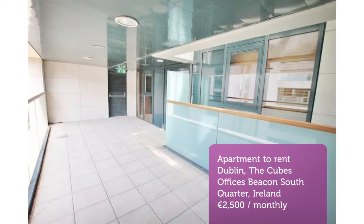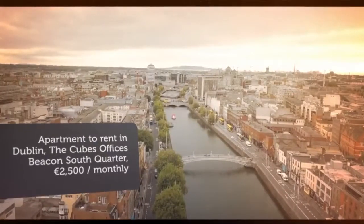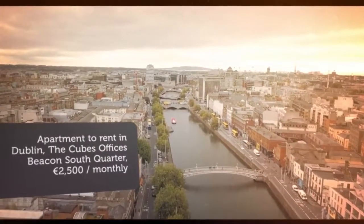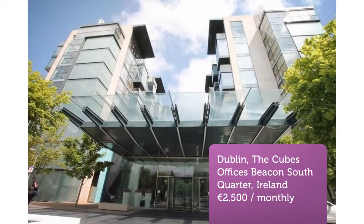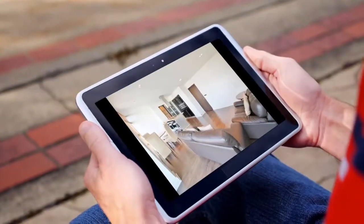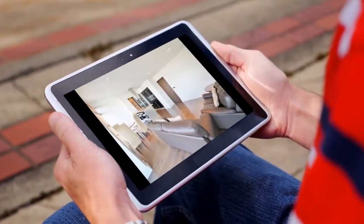Features include walnut flooring throughout the living area and a general high standard of finish throughout. Close to Beacon South Quarter Square with Junes stores, Starbucks, and a range of shopping all nearby, and minutes walk to Luas. Private parking.